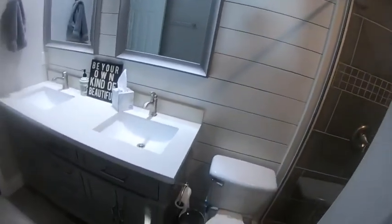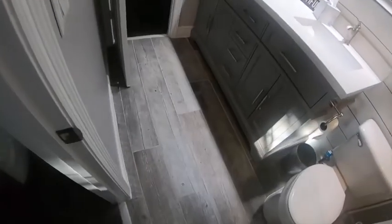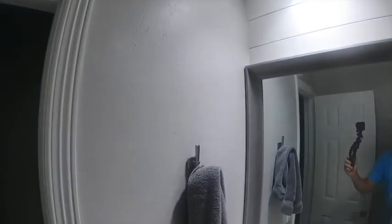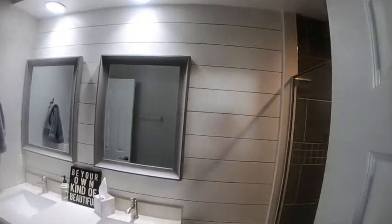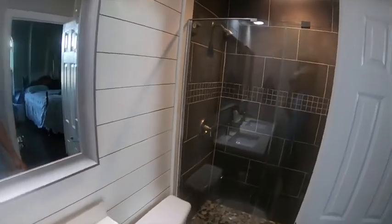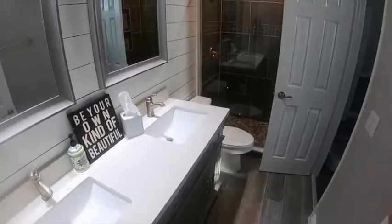It's just a major improvement to the bathroom. We went with ceramic tile on the floor that has a wood plank look, went with a skim coat texture on the walls, and then also the Chip and Joanna shiplap on the accent wall, dual mirrors — and I think it all came together really nice.